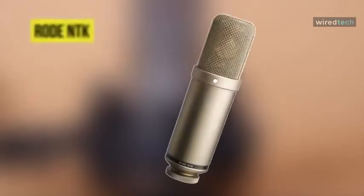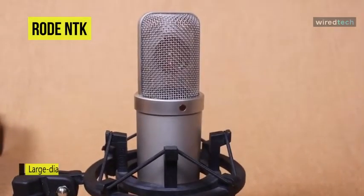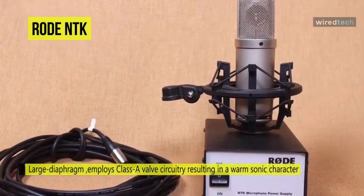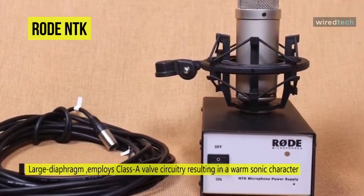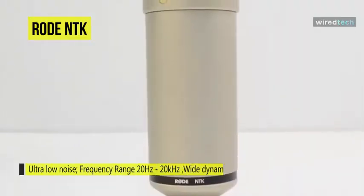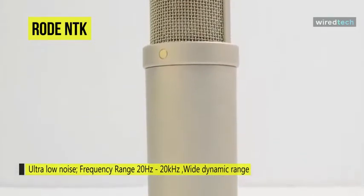The Rode NTK Valve one-inch condenser microphone is a large-diaphragm condenser microphone that employs Class A valve circuitry, resulting in a warm sonic character. Sporting a cardioid polar pattern, it is designed for vocal and general instrument recording, providing the sonic character found in higher-priced tube microphones. The hand-selected and graded 6922 twin triode valve forms the core of the NTK circuitry, providing analog warmth and presence that meets the most demanding engineer standards.